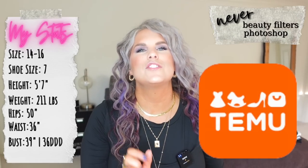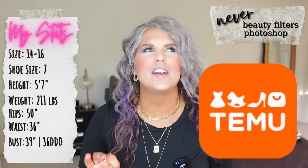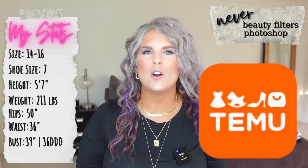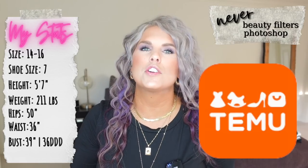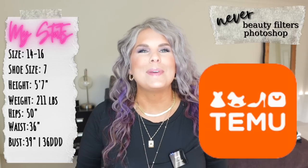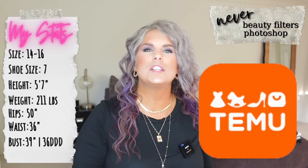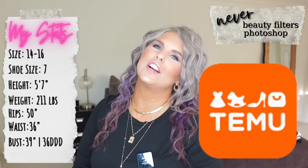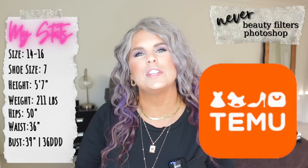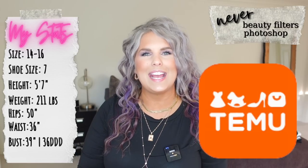Temu — you may have been just as curious as I was. I've been really wondering what the stuff is like from this website, so when they did reach out to partner up, I kind of couldn't resist. I made sure that if I was going to partner with them, I could give my honest review and feedback on everything, and that's exactly what we are here to do today. Thank you so much to Temu for sponsoring today's video.